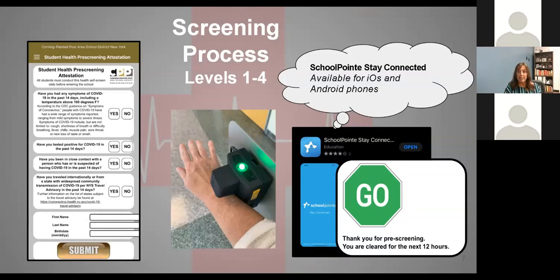If for some reason your family cannot do that, paper copies will be available. This is really the most important part about us reopening school. If we agree to these standards, if we make sure that our students are coming to school healthy, we believe that this will keep us open in the fall.